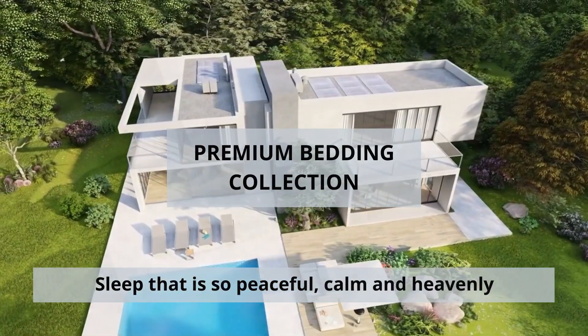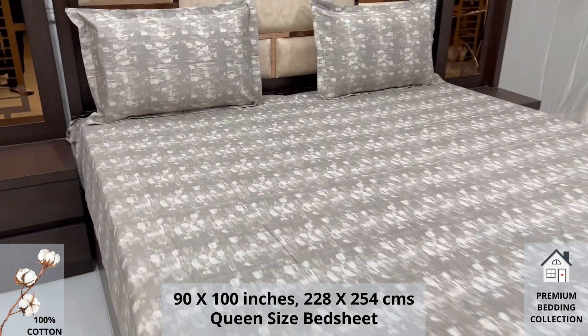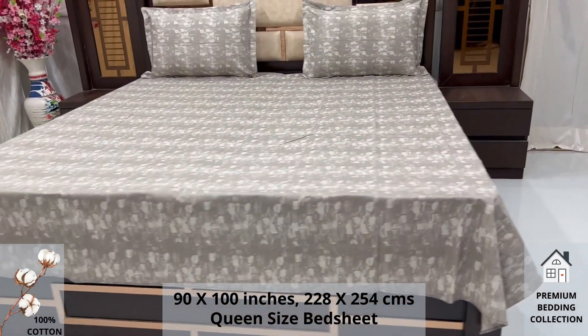Welcome to the world of premium bedding collection. A 100% pure cotton queen size bed sheet along with two pillow covers tucks under the mattress of your bed easily and comfortably. High thread count and super fine finish makes it a perfect choice for your bed.